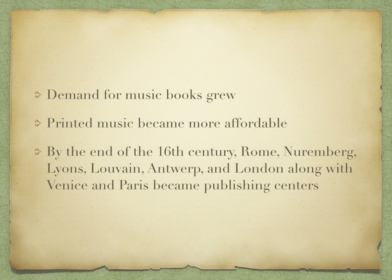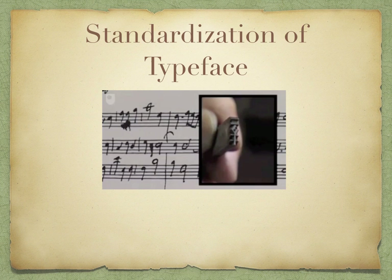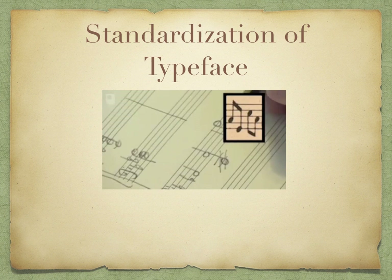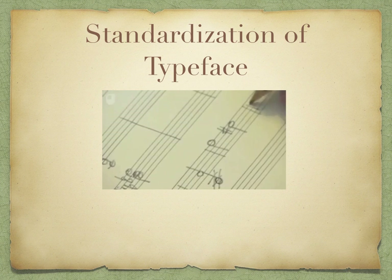Regarding the standardization of typeface: in manuscript, note stems usually go to the sides of the note heads — left or right, whichever the composer or copyist preferred. Music printing eventually followed this convention, but in order to make the note invertible it standardized the pattern, and gradually changed the way people wrote manuscript music so that the down stem went to the left-hand side of the head and the up stem to the right-hand side.